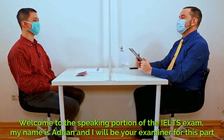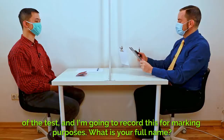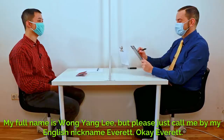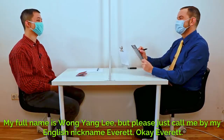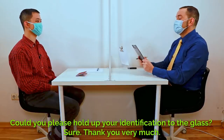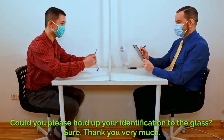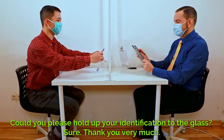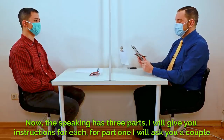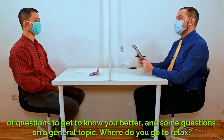Welcome to the speaking portion of the IELTS exam. My name is Adrian and I will be your examiner for this part of the test, and I'm going to record this for marking purposes. What is your full name? My full name is Wang Yang Li, but please just call me by my English nickname, Everett. Can you please hold up your identification to the glass? Sure. Thank you very much. Now the speaking has three parts — I will give you instructions for each. For part one I will ask you a couple of questions to get to know you better and some questions on a general topic.